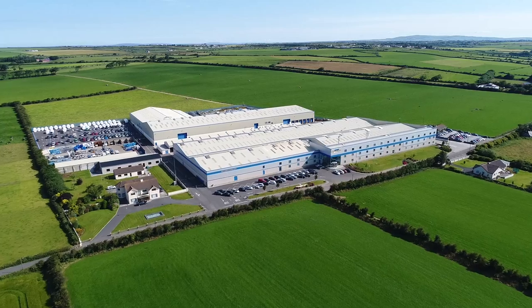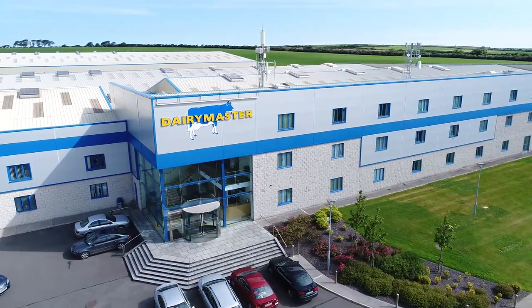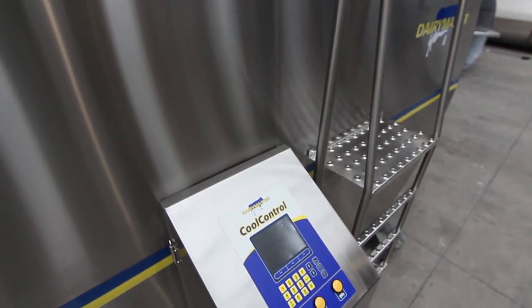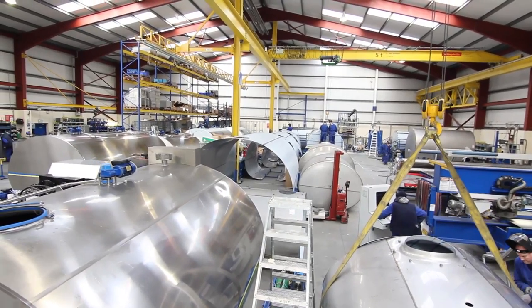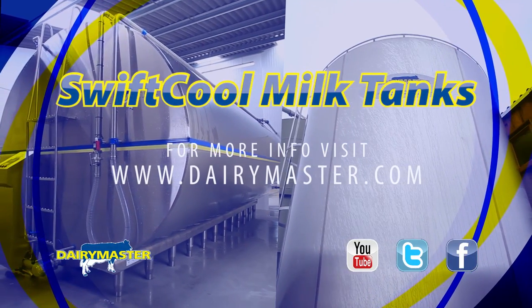The Dairy Master Swift Cool Milk Tank and Silo Ranger — designed, built and tested in our global headquarters in Ireland. They are built for long life, peace of mind and energy conservation. This means that farmers have more control, better milk quality and lower electricity bills with Dairy Master. Get in touch with us to find out more or visit dairymaster.com.